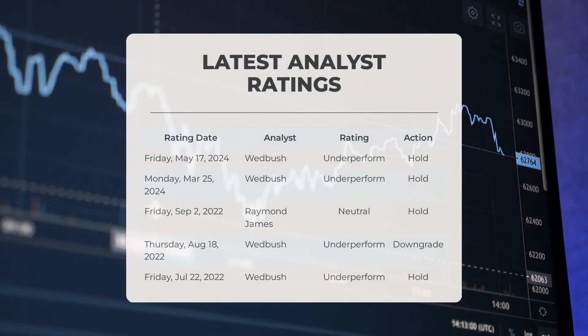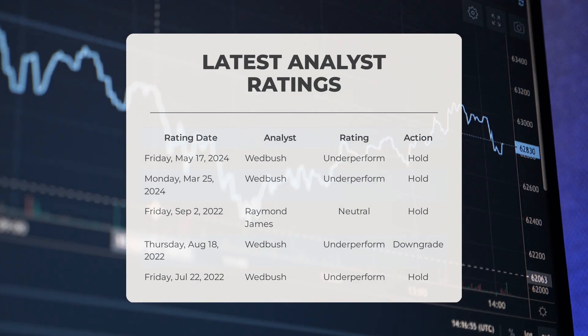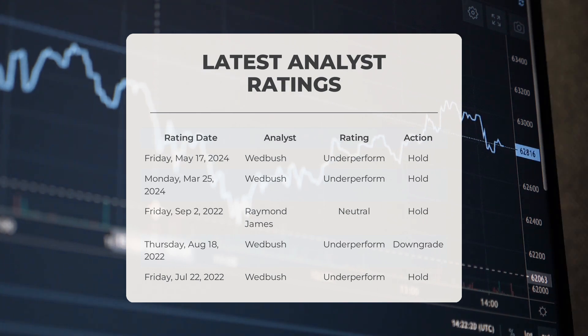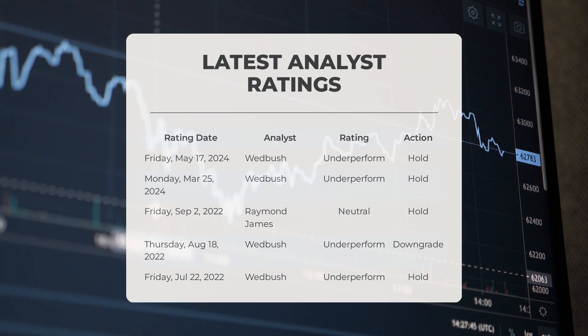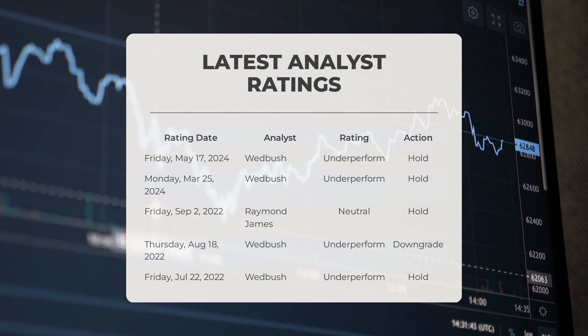Analyst ratings: on Friday, May 17, 2024, Wedbush gave GME an underperformed grade with a hold action. On Monday, March 25, 2024, Wedbush again gave GME an underperformed grade with a hold action. On Friday, September 2, 2022, Raymond James gave GME a neutral grade with a hold action. On Thursday, August 18, 2022, and Friday, July 22, 2022, Wedbush also gave GME an underperformed grade with a hold action.